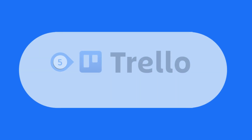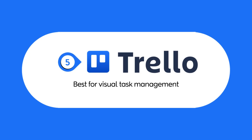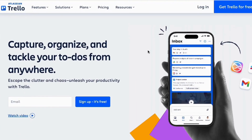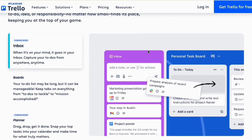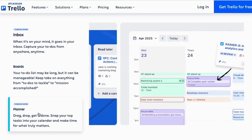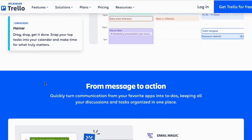Let's take a look at Trello now. If you're a visual thinker, you'll love Trello. Using a Kanban-style board system, Trello allows you to drag and drop tasks, create checklists, and stay organized with ease. It's perfect for small teams, marketing projects, and personal task management.